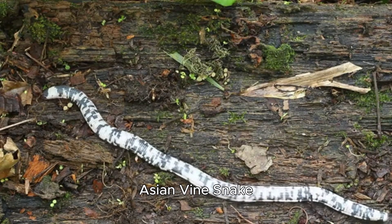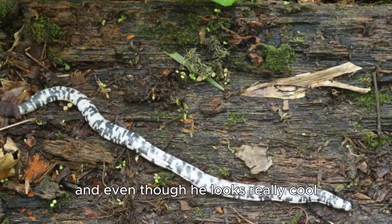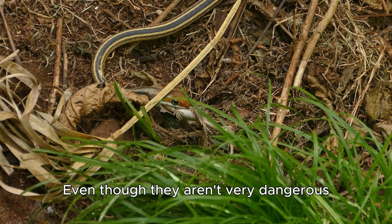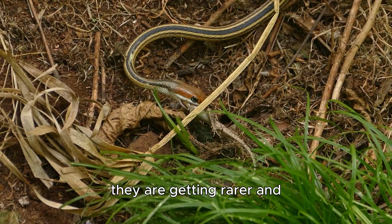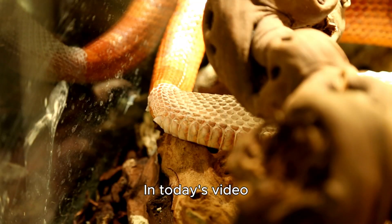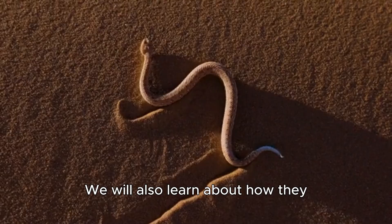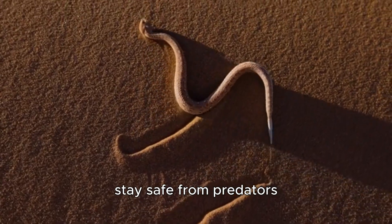This little guy is called an Asian vine snake, and even though he looks really cool, he is still an endangered species. Even though they aren't very dangerous, they are getting rarer and rarer each day. In today's video, we will learn all about them and how they get their food. We will also learn about how they stay safe from predators.